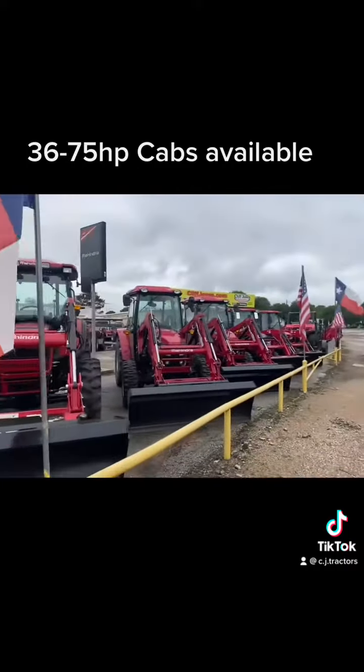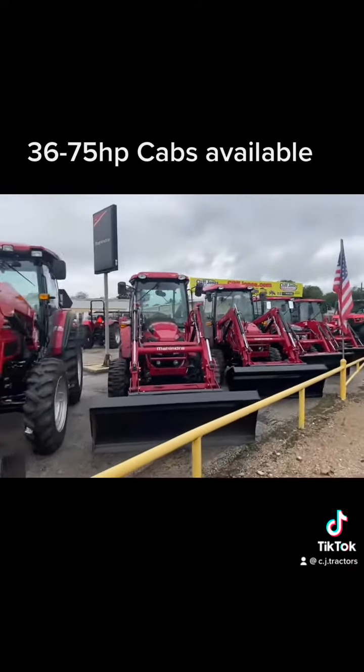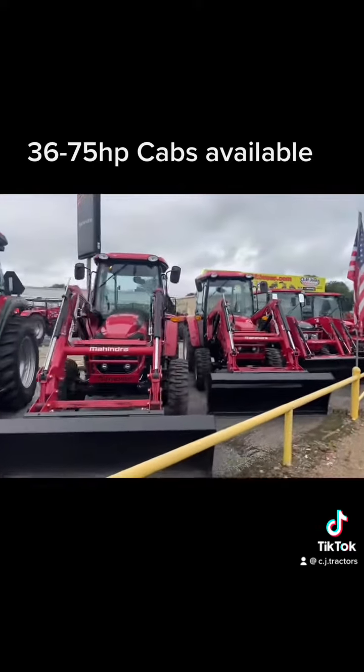We can finance up to $84 a month, and we do create tractor packages. Call me at 832-960-9806.